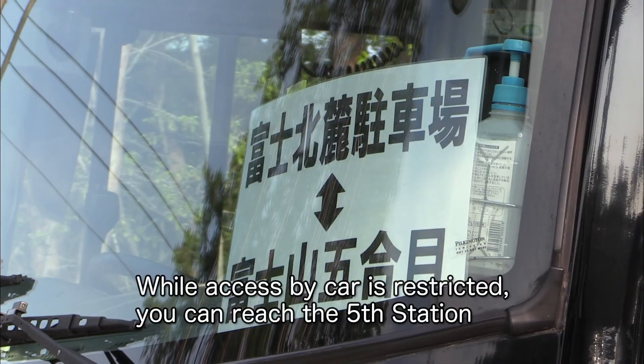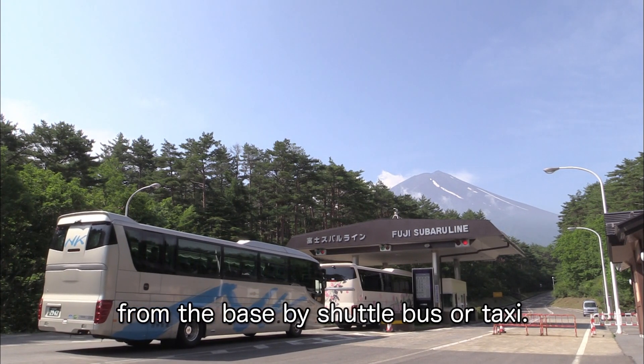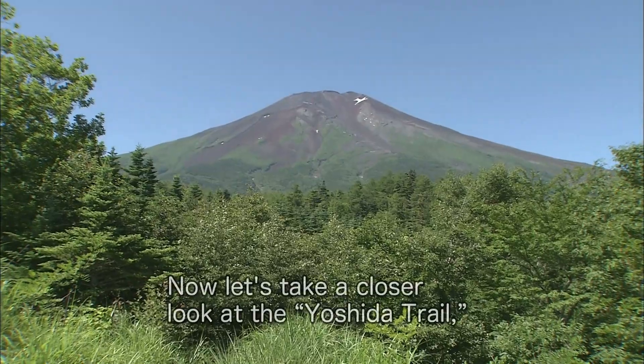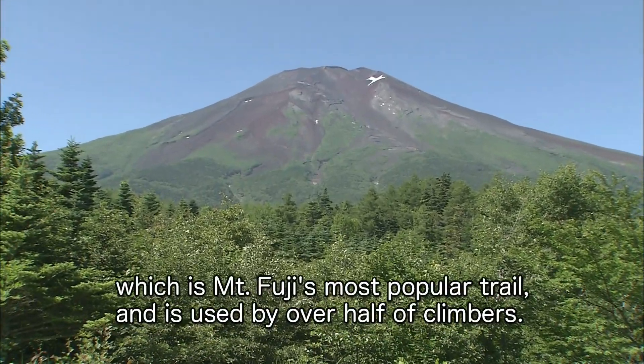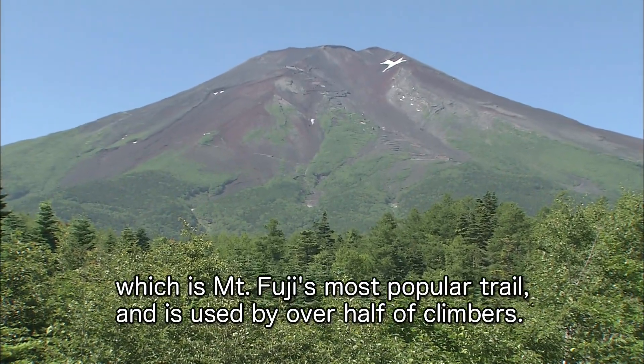While access by car is restricted, you can reach the fifth station from the base by shuttle bus or taxi. Now let's take a closer look at the Yoshida Trail, which is Mount Fuji's most popular trail, used by over half the climbers.